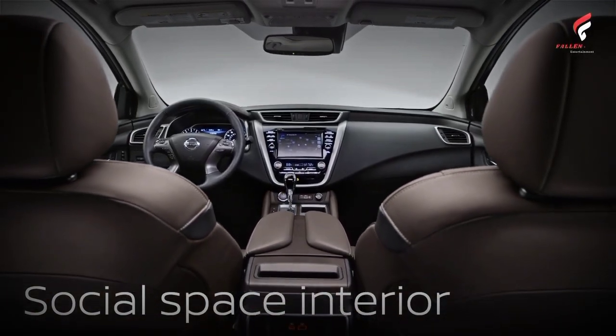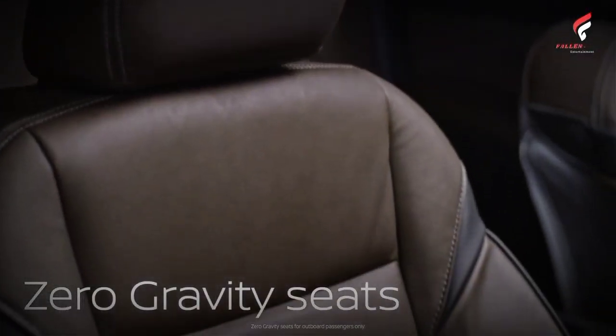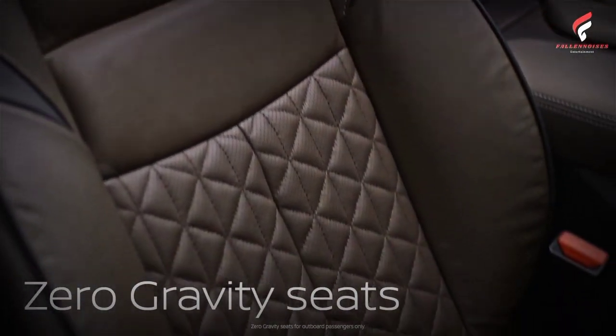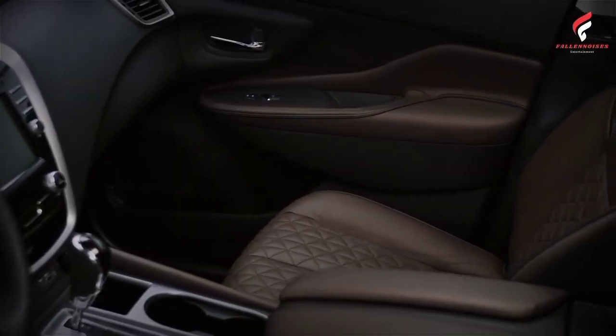This assessment of advantages sounds very subjective, but the points of excellence of this Nissan Murano really cannot be denied when you have experienced driving it. Hopefully, this overview of the Nissan Murano may be useful for you.